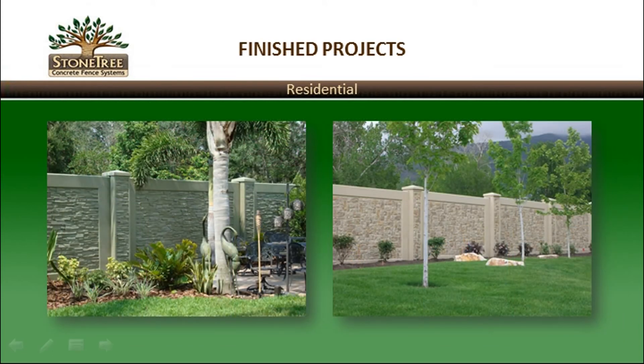Stone Tree walls are used on a wide variety of projects. Following are images of how Stone Tree has been used in different types of construction.